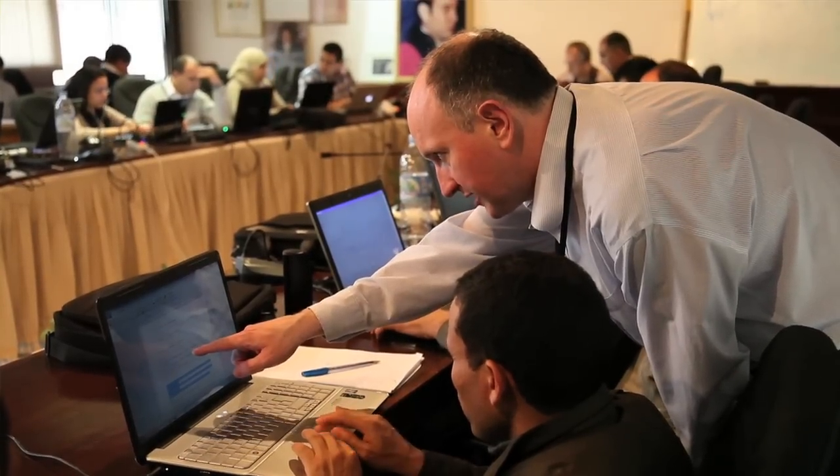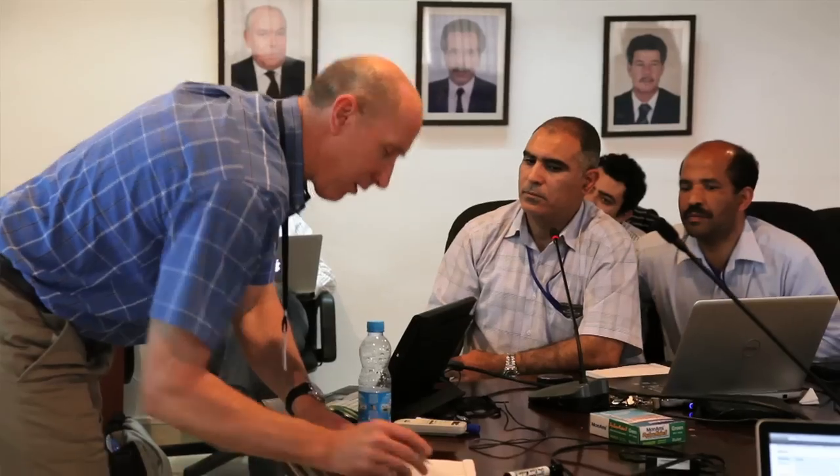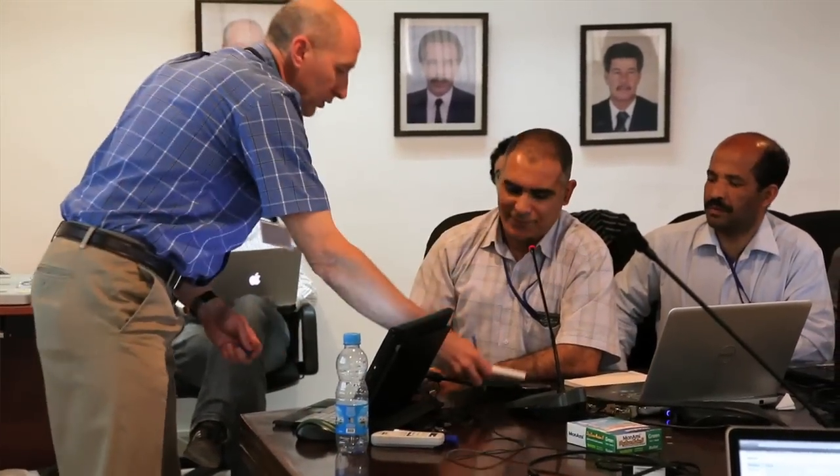I came here to participate in this workshop organized by NSRC in collaboration with CNSC in order to improve our technical skills and to improve our management of the network. We had a lot of topics on the security, monitoring, and management of the network. It's very, very important for me as a network engineer.